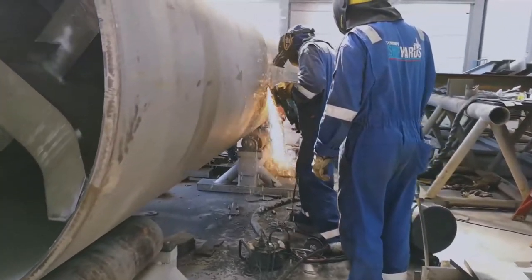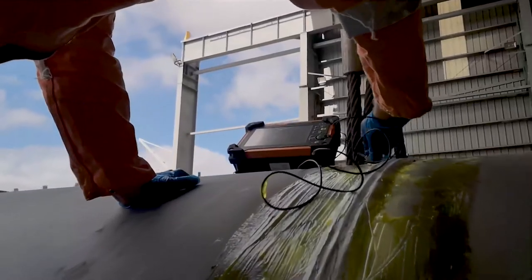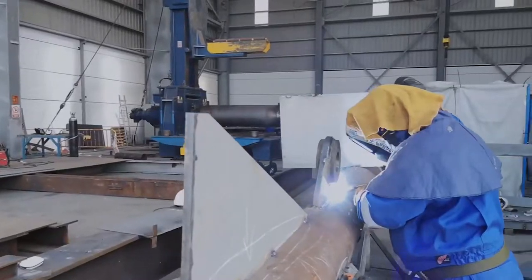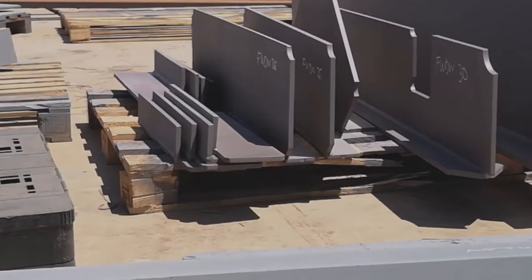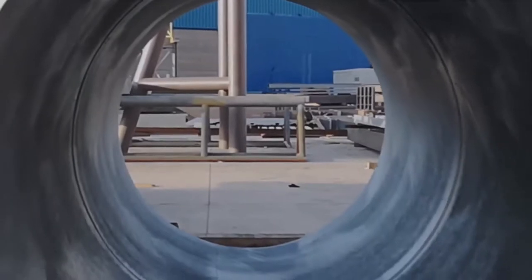As the critical points of this project, we can mention two main ones. The first has been the material procurement time — we had just ten days as per the client's contract, and in this time we were able to purchase all the steel materials and bring them to the Canaries.